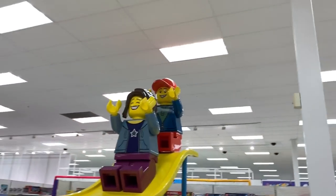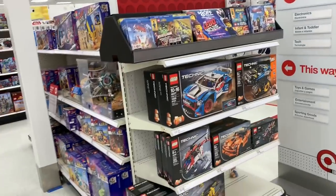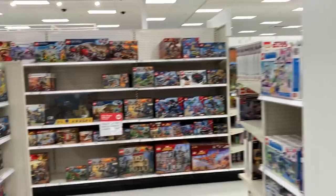I like their LEGO display — this is new. They changed the LEGO section in this store; they made it like a cul-de-sac, like circular.